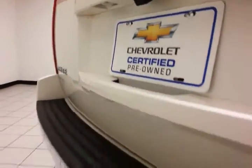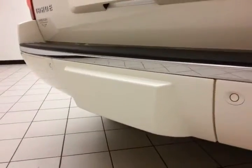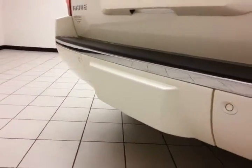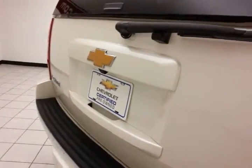Backup camera along with rear parking sensors for additional safety. Hitch and wiring behind the cover — the cover gives it a very clean look when not in use. Maximum towing capacity of 8,000 pounds.